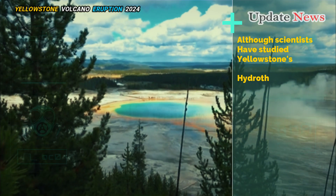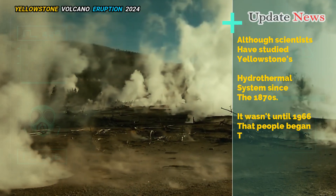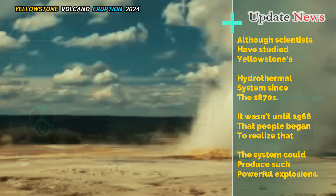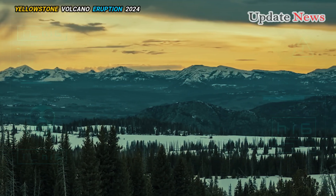Although scientists have studied Yellowstone's hydrothermal system since the 1870s, it wasn't until 1966 that people began to realize that the system could produce such powerful explosions. That summer, Patrick Muffler, then a young scientist at the USGS, stepped into Pocket Basin for the first time, near the western edge of Yellowstone.